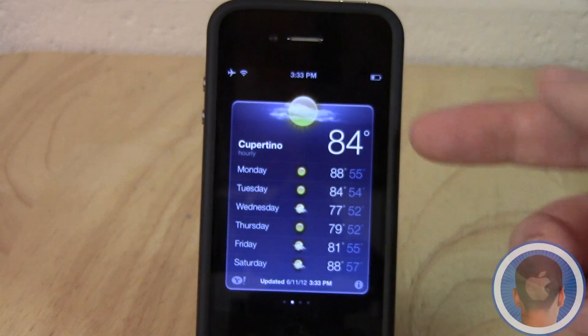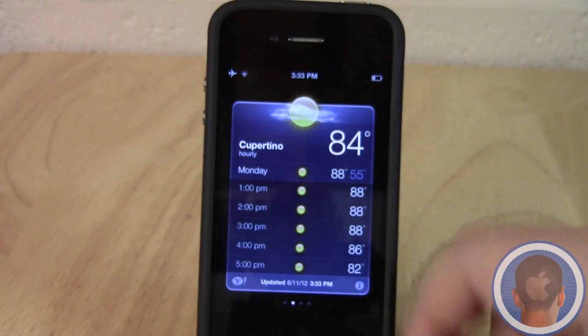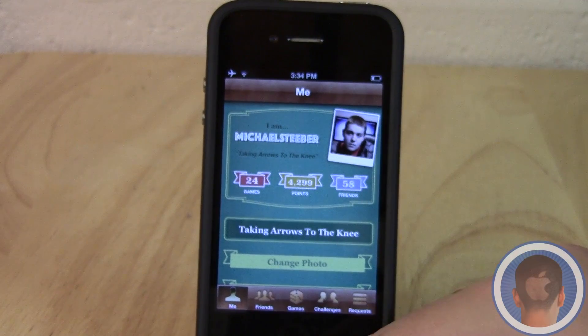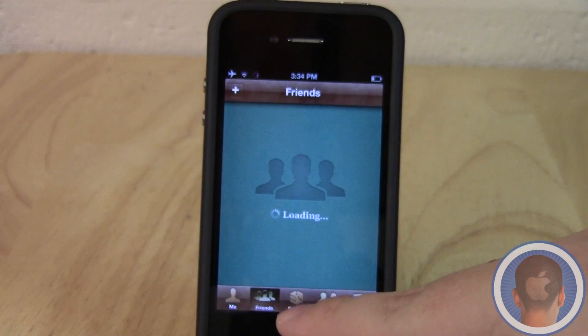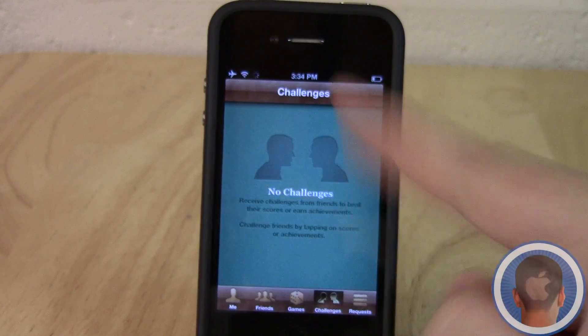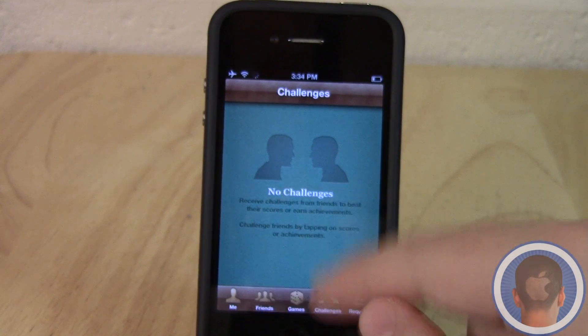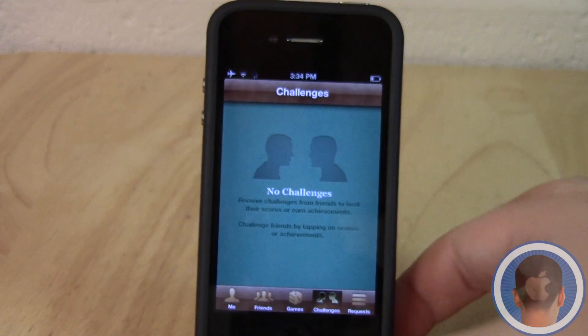Weather has also been redesigned — it looks slightly different, a little bit cleaner, and the interface is a little bit nicer. Game Center has also been slightly changed; it looks a little bit different. You have a couple more tabs down here — not only do you have Friends and Games, but you also have Challenges. I haven't looked into that yet, but you'll be able to do challenges between different players.